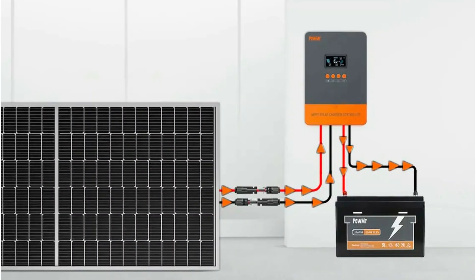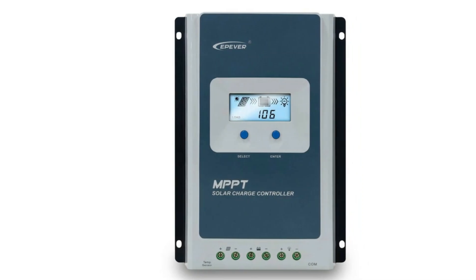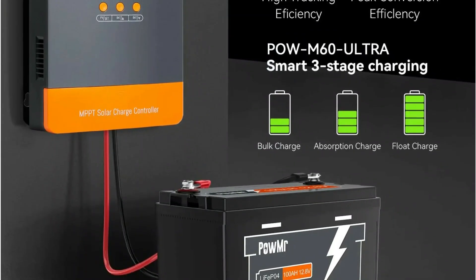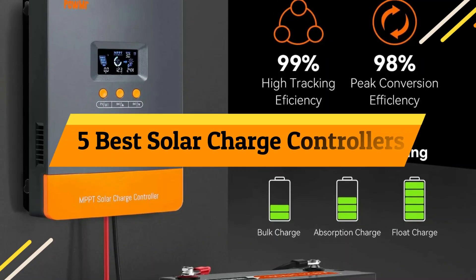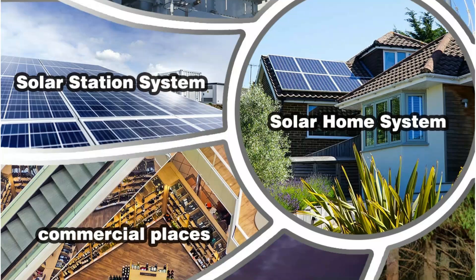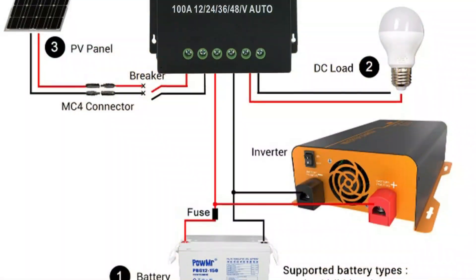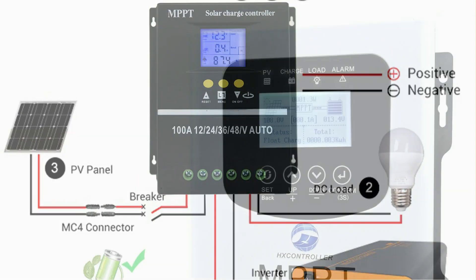Looking to get the most out of your solar power system in 2025? Whether you're powering an RV, off-grid cabin, or home solar setup, the right charge controller is key to maximizing efficiency and protecting your battery. In this video, we're counting down the top 5 best solar charge controllers of 2025, featuring high-efficiency MPPT models, smart monitoring, and rugged durability. Don't miss your chance to upgrade your energy game, and don't forget to hit subscribe so you never miss the latest picks.